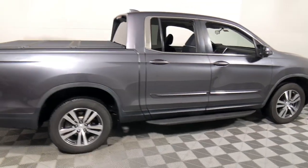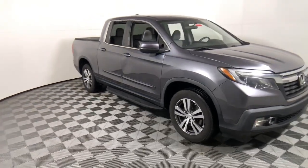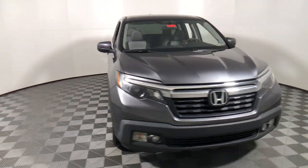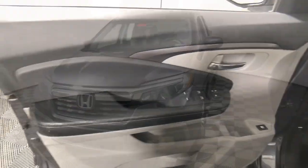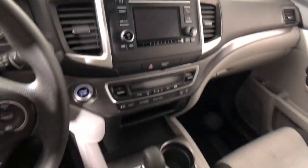You're going to love the 2017 Honda Ridgeline. This vehicle is an outstanding buy with fewer than 150,000 miles on the odometer. Answer the call to adventure in this clever and capable Ridgeline.